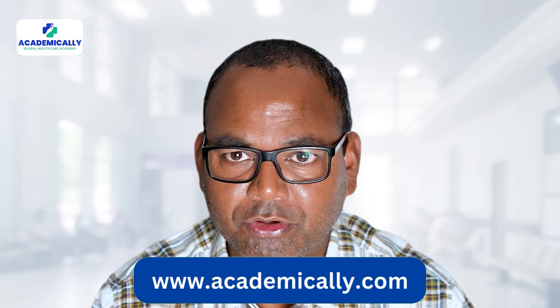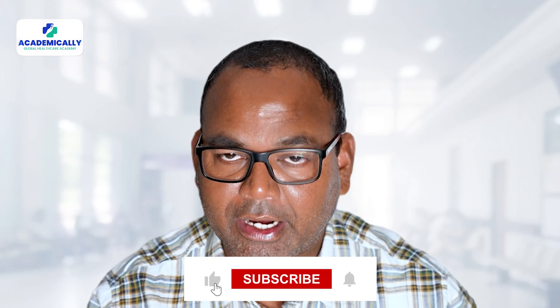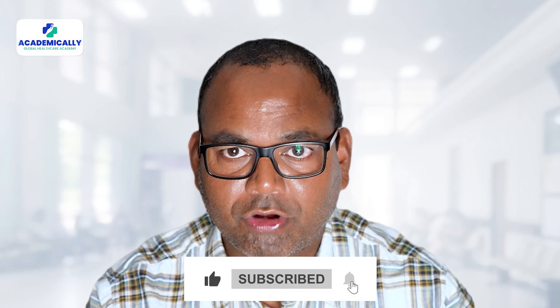If you want to work abroad, we are here to help you academically. We will help you complete your A-to-Z process, whether it is Australia, Canada, or anywhere you want to work. Please contact us. If you have any questions, leave a comment below and I will try to reply. Also, comment on which topic you want me to make a video about. I will see you in my next video. Bye.